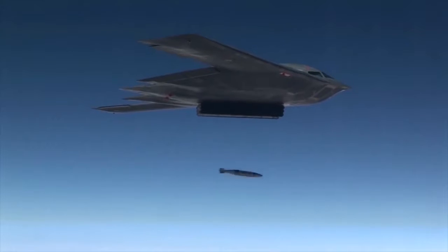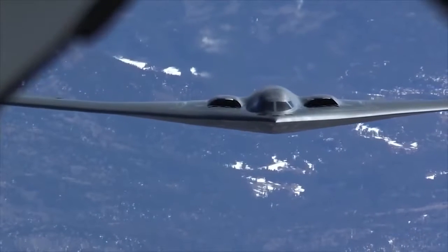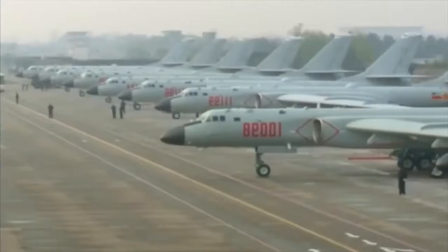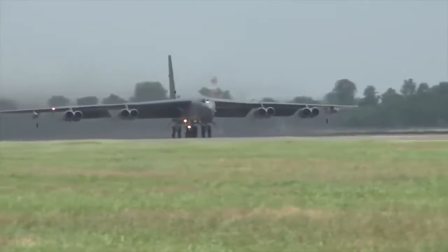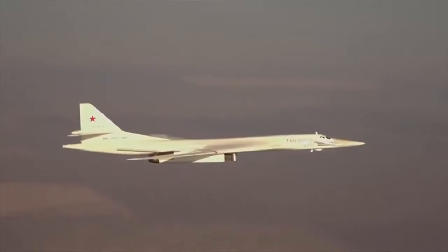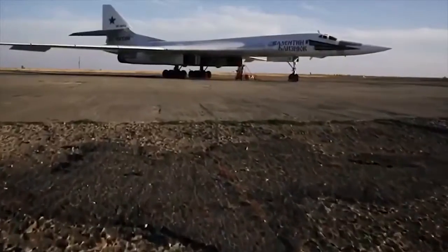A bomber is a combat aircraft designed to attack ground and naval targets by dropping air-to-ground weaponry such as bombs, firing torpedoes and bullets, or deploying air-launched cruise missiles. Today we will show you the 10 best bombers in the world.